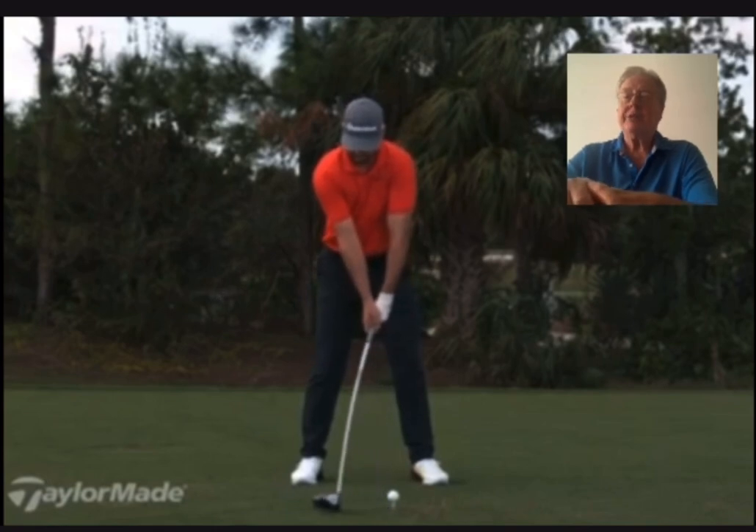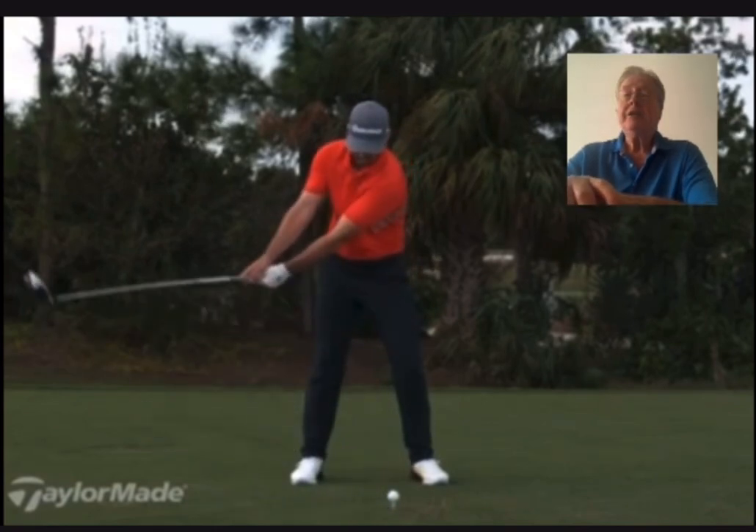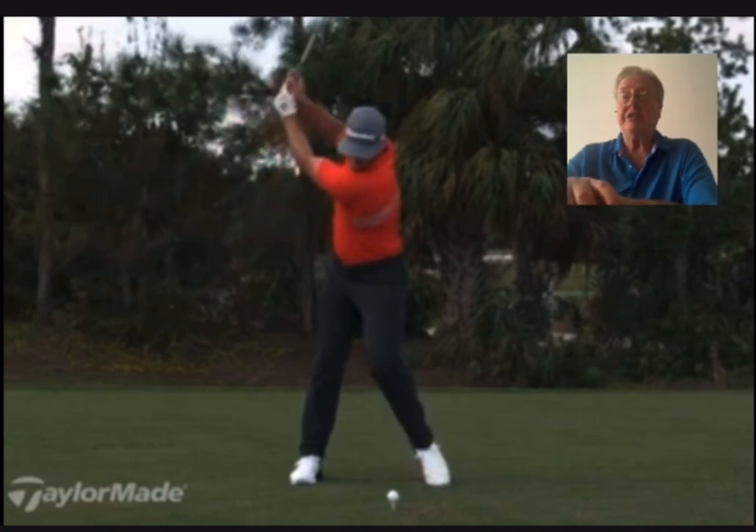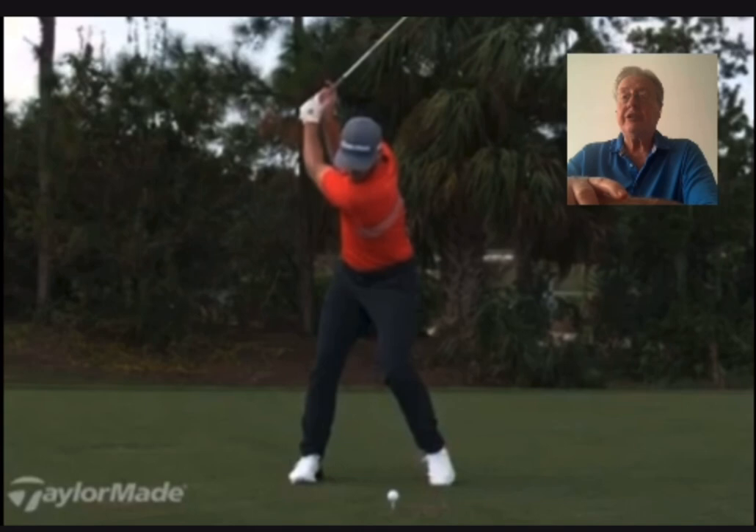Snow's coming down outside, so this year outside's over. We're still giving indoor lessons. Here's a favorite swing of mine.